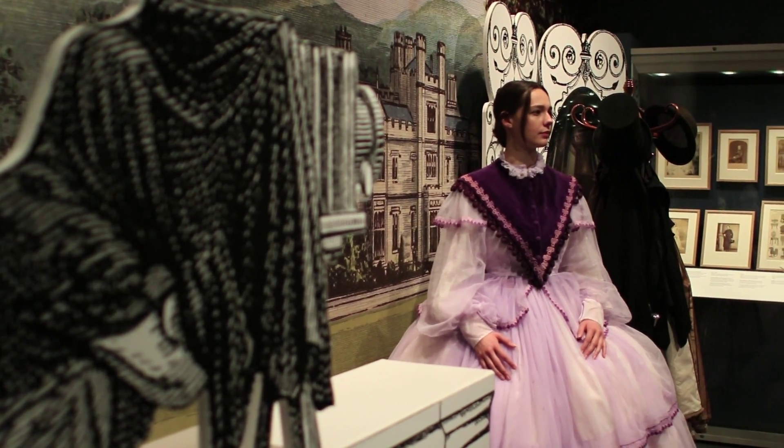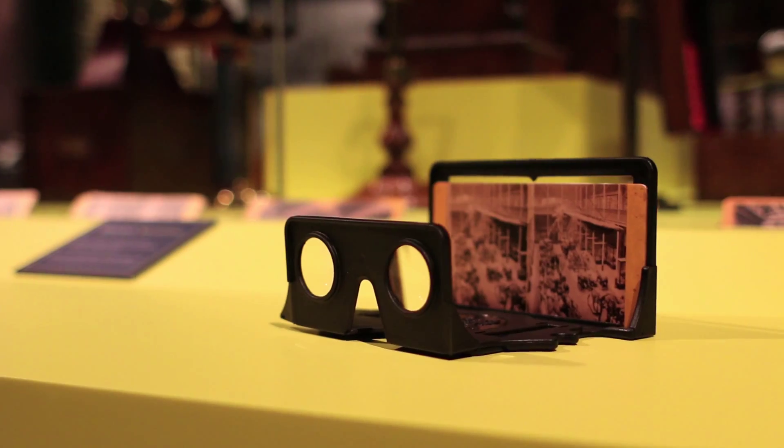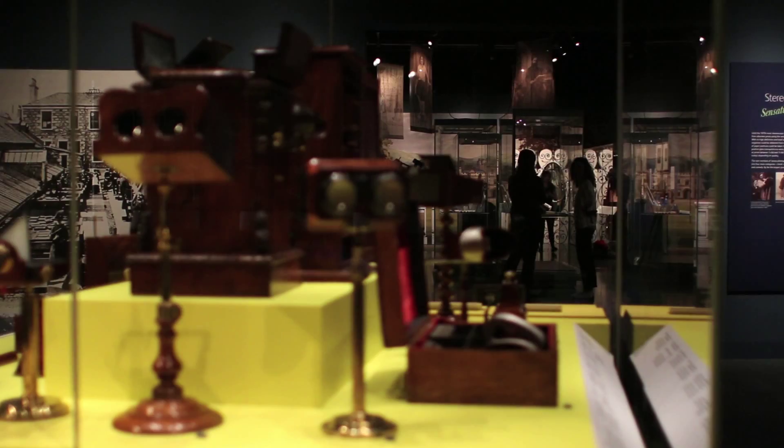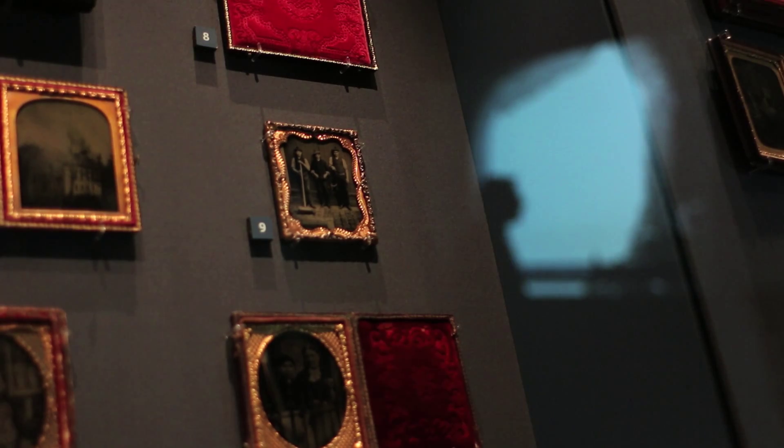We do also, for instance, have prints — we've printed out examples of the stereo photograph, and we've put them into modern viewers, so that you can actually try looking at three-dimensional photographs for yourself. And then they usually go, "oh, wow." And it's the wow moment that I want people to experience when they come around this exhibition.